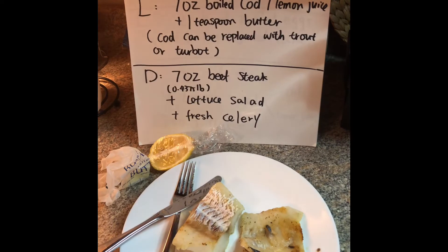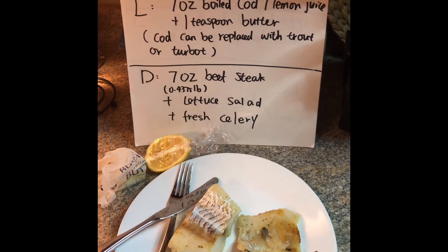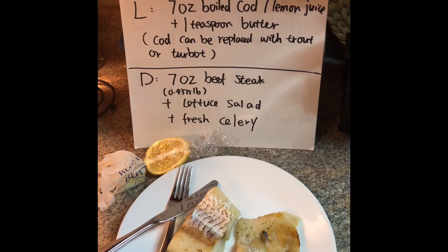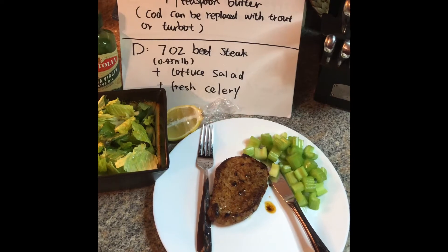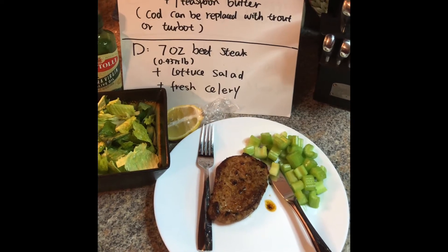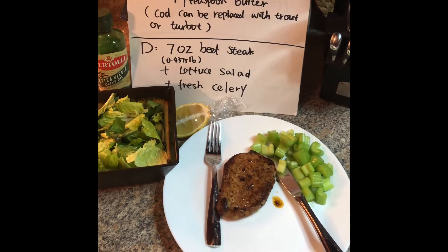For day five lunch we have seven ounce boiled codfish with squeezed lemon juice and one teaspoon butter. For day five dinner we have seven ounce beef steak, lettuce salad, and fresh celery. Enjoy the dinner!